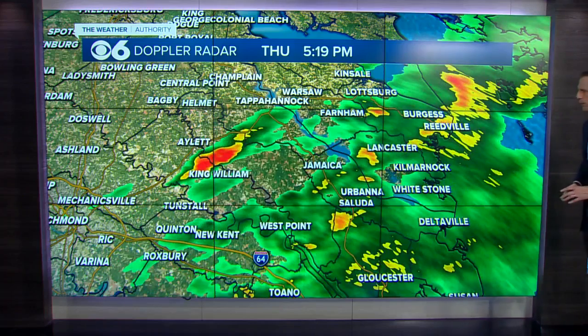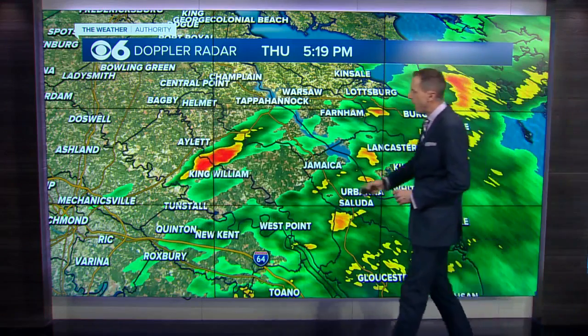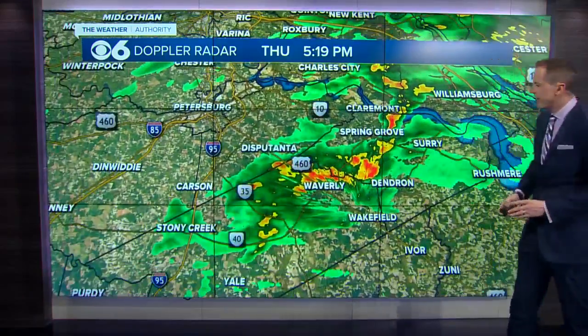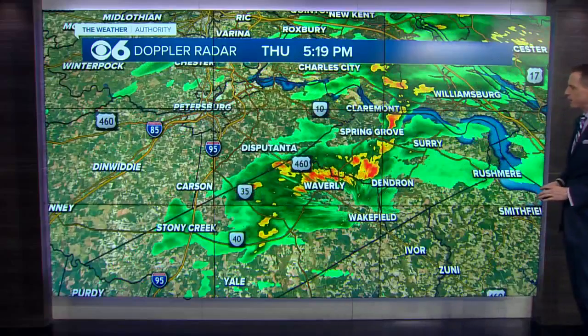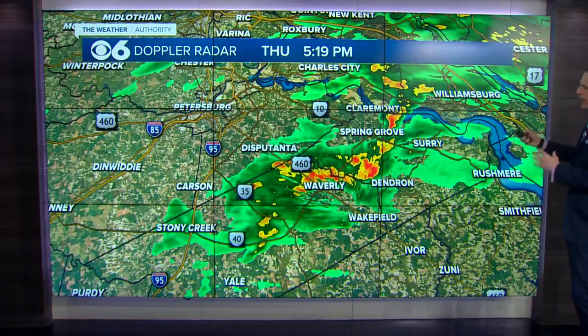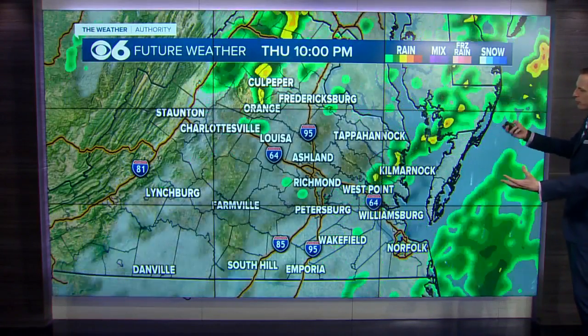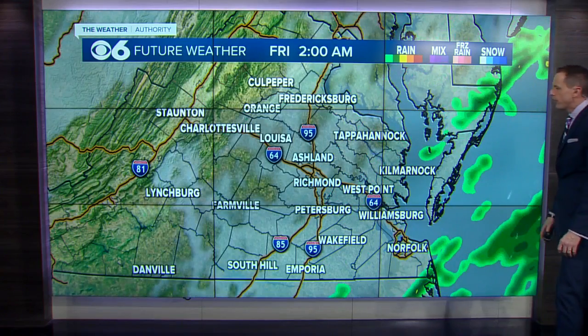Still some decent rain coming down the northern neck, middle peninsula, back through King William and King and Queen counties. And as we go a little bit farther south and east, we have some heavy rain near Waverly and Spring Grove. This is all tracking to the north and east, and these showers and isolated thunderstorms will start to fizzle out and get out of here over the coming few hours.